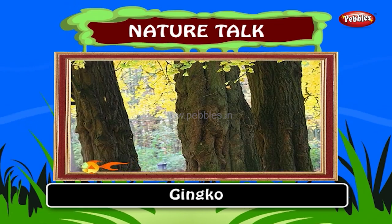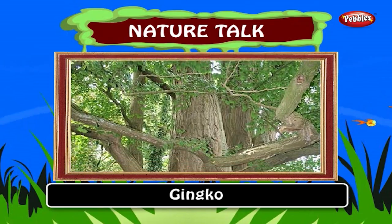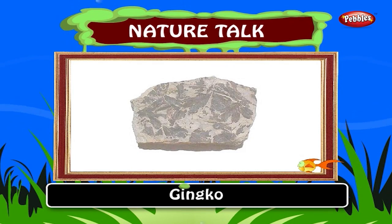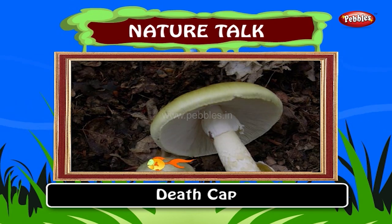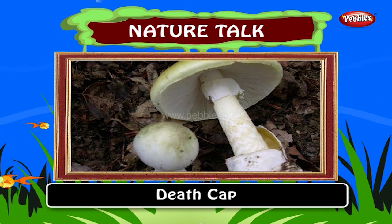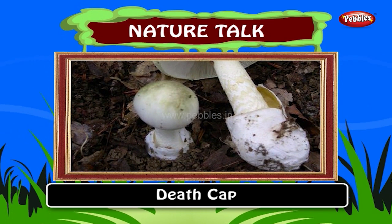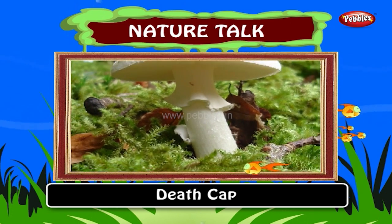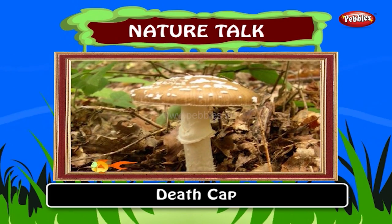Ginkgo. The oldest species of tree is the ginkgo or maidenhair. Fossil leaves of this tree which are about 160 million years old have been found. Death cap. The death cap is the most deadly fungus. The color of the cap can be pale, yellowish or olive green. The death cap is native to Europe where it is widespread. It is found from the southern coastal regions of Scandinavia.